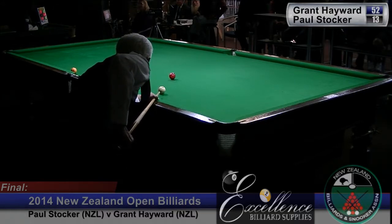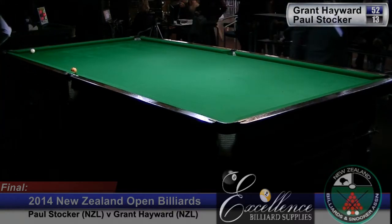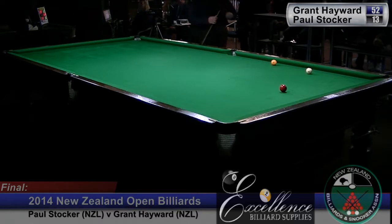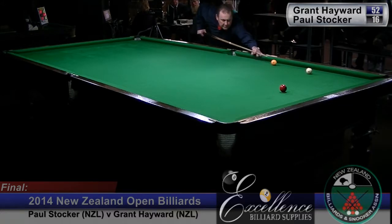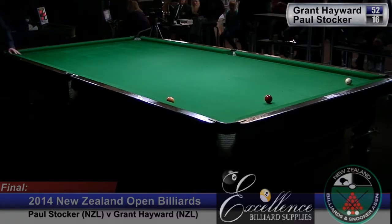This is a genuine opportunity for Paul now. He's played to leave an angle to bring the yellow back into play. It's a tough shot but will be rewarding if he gets it. Just misses. And no naturals for Grant here either — he's going to have to manipulate them a little. Maybe white cushion red, or stun. Looks like he's stunning across for the cannon. They're just not coming nicely for either player at the moment.